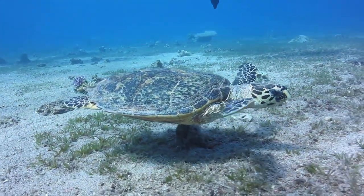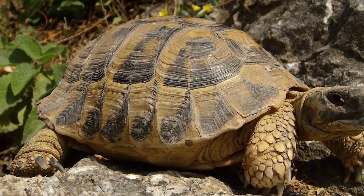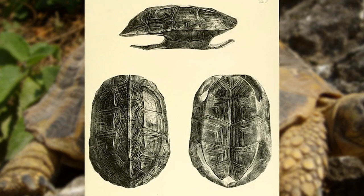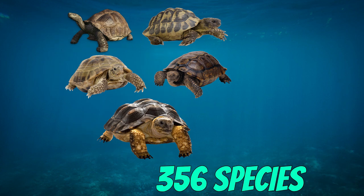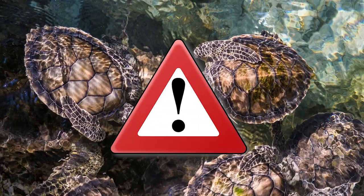Turtles are reptiles of the order Testudines, characterized by a special bony or cartilaginous shell developed from their ribs and acting as a shield. There are 356 known species of turtle alive in the world today, though some of these species are critically endangered.